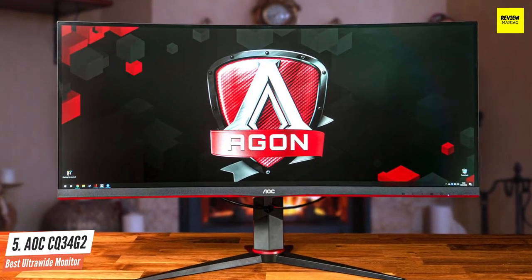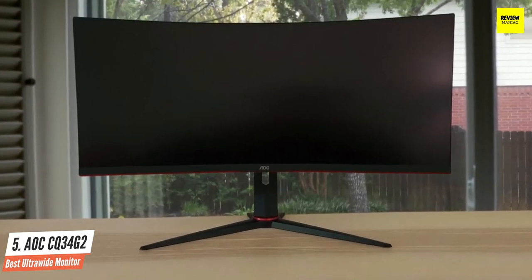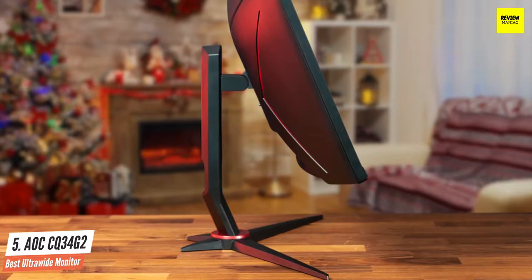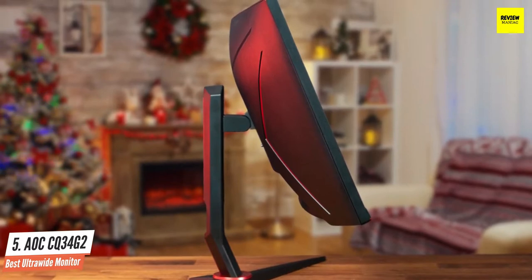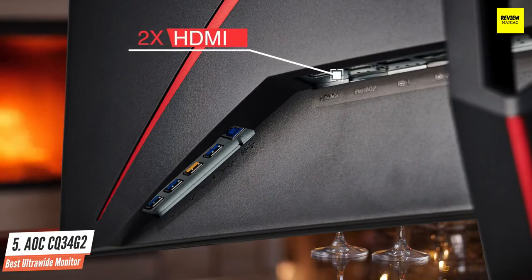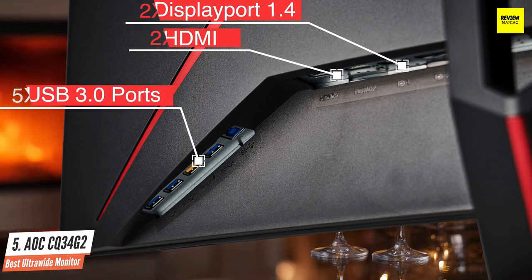This monitor has a VA panel with a very good contrast ratio and surprisingly fairly wide viewing angles, so it's still a good choice if you need to share your screen with a friend, but unfortunately it has very limited ergonomics. This monitor doesn't support HDR, but on the upside it has good overall picture quality with great out-of-the-box color accuracy and great peak brightness. Connectivity options include two HDMI 2.0 ports, two DisplayPort 1.4 inputs, a headphone jack, and one upstream and four downstream USB 3.0 ports, one with quick charging.